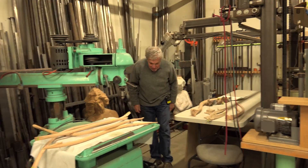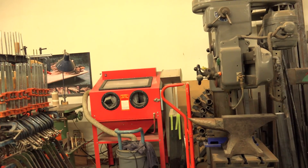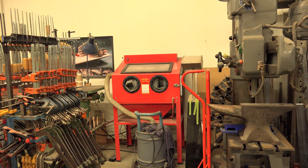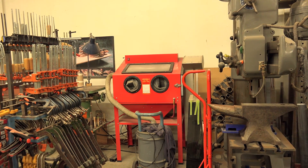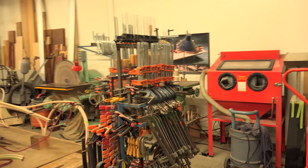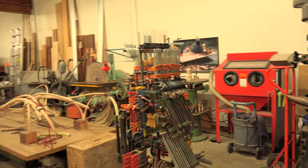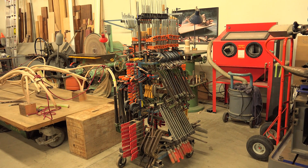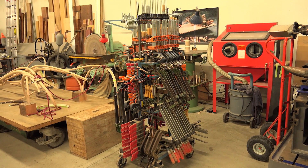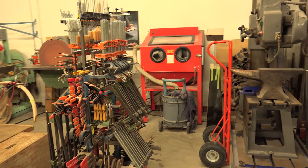And I see a smaller sandblaster. Yep. And a cart full of clamps — looks like a good start on a nice collection of clamps there.